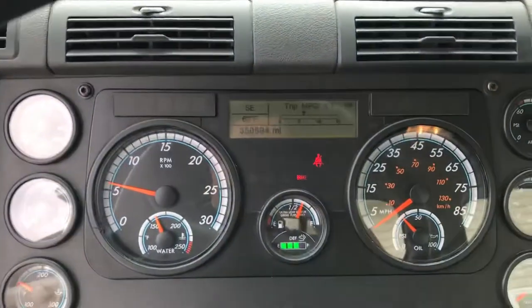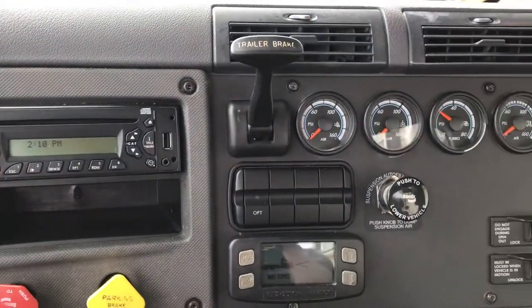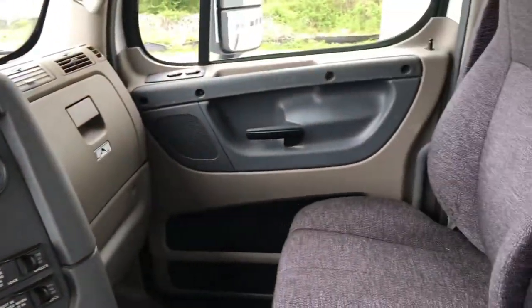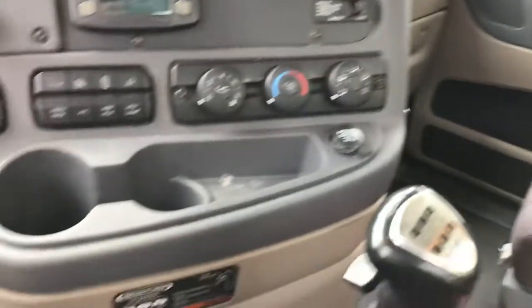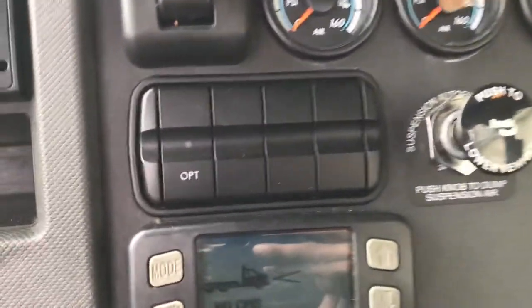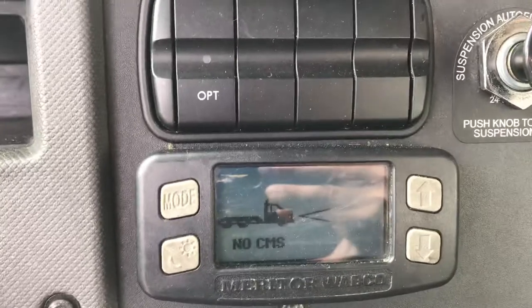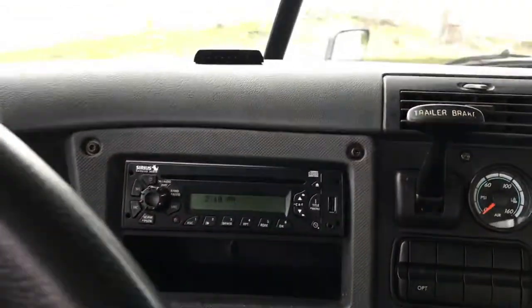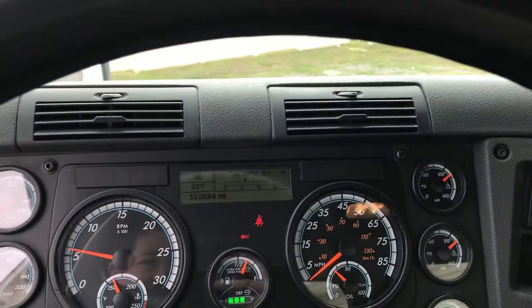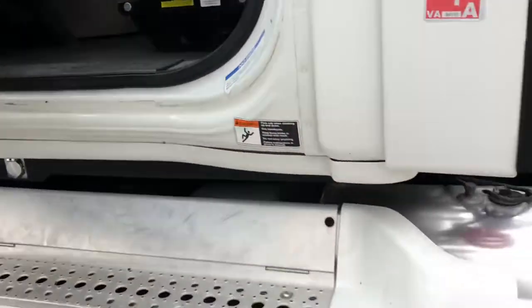We're not experts in the world of tractor trailers, but from what we're told, this is a pretty well-appointed truck. Of course, air ride seats, 10-speed Eaton transmission, Drive cam system, monitor — all that appears to be working properly. No air leaks or issues that we noticed. You can hear the motor running very smooth.